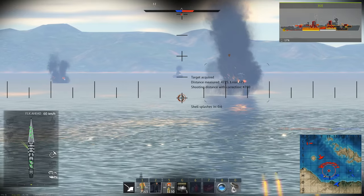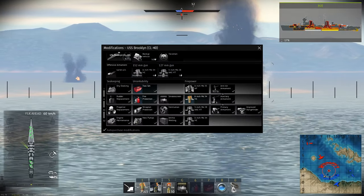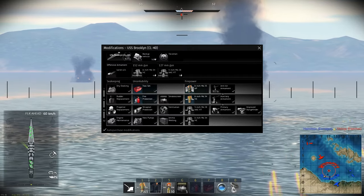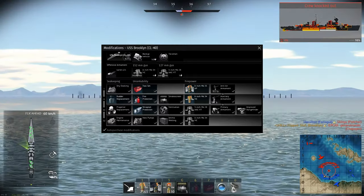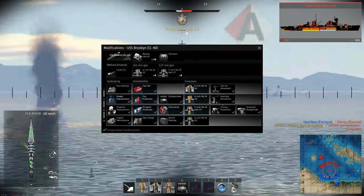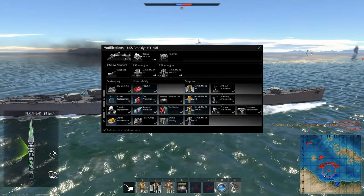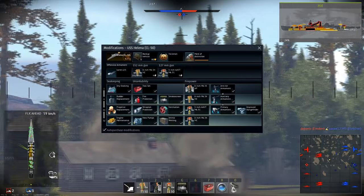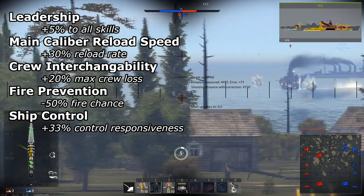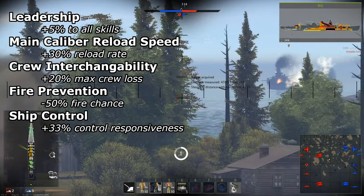For the Brooklyn's modifications, I'd recommend a specific upgrade order. The Helena comes with all modifications unlocked along with a Talisman. For crew skills, I'd recommend prioritizing leadership, main caliber reload speed, crew interchangeability, fire prevention, and ship control.